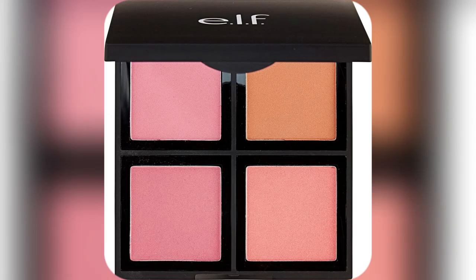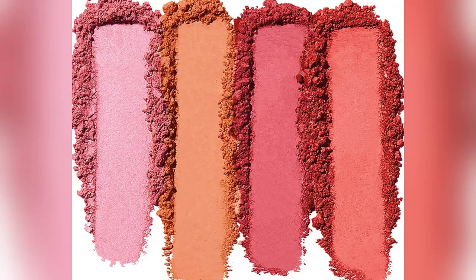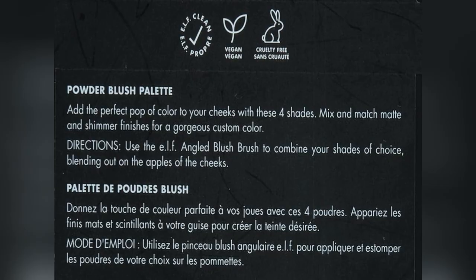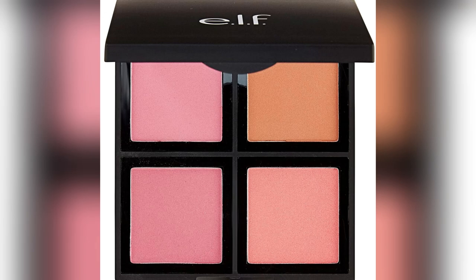And get this, it's cruelty free and vegan. As someone conscious about animal welfare, I feel good using this. Plus, zero phthalates means my skin thanks me later. Endless mix and match possibilities mean your makeup game stays fresh daily. Honestly, these blushes bring such life to my cheeks.